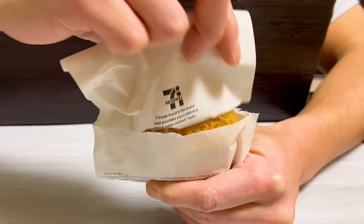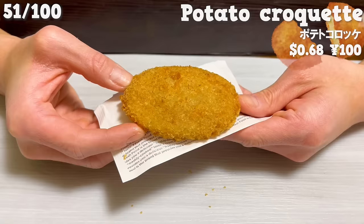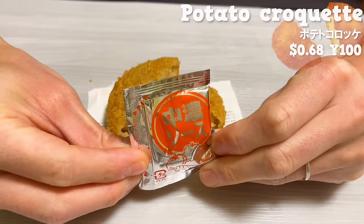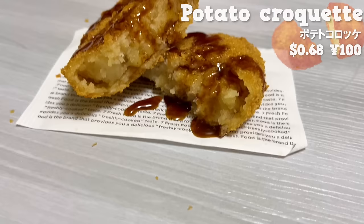Next up is the potato croquette. It's made with potatoes from Hokkaido, and it has a smooth texture. Inside there is minced meat, so you can taste the richness of the meat. It's delicious as it is, but ponzu sauce is also recommended. The affordable price is nice.